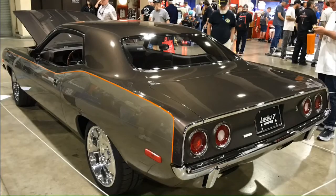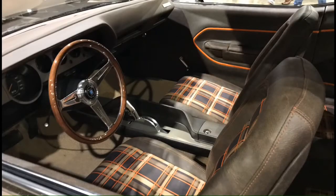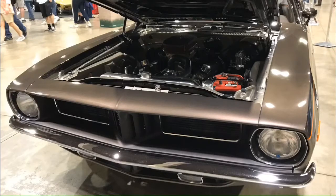Here's a Plymouth Cuda from around 1970. This car was really straight with an all-leather interior. It's got 70s plaid in there, which is kind of coming back - guys are putting that back in, in a slightly different way than it was in the 70s, but it looks pretty cool.